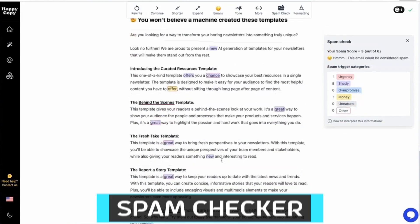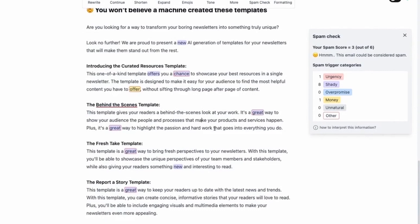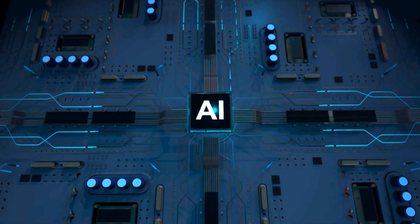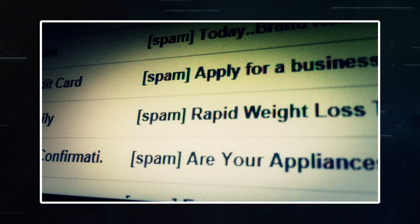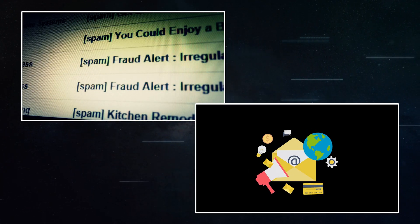The Spam Checker in HoppyCopy is a game-changer for email marketing. It helps identify and limit trigger words that could send your emails to spam — a challenge that general AI tools might not be specifically programmed to address. This feature enhances the likelihood of your message being read, which is crucial for effective email marketing.